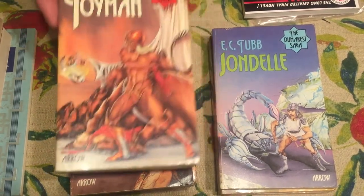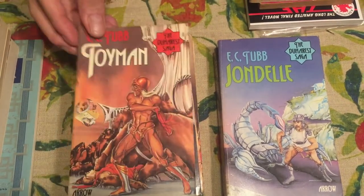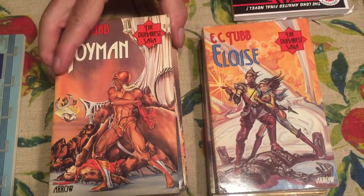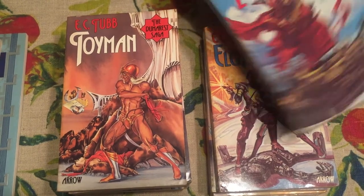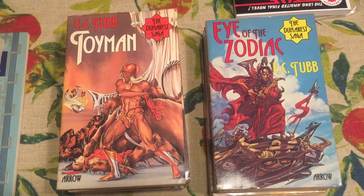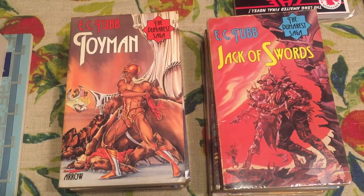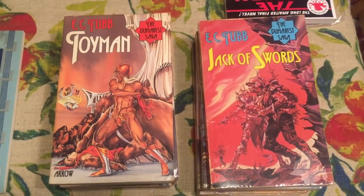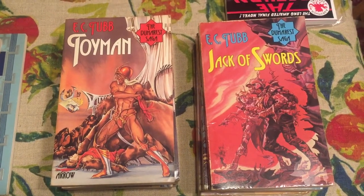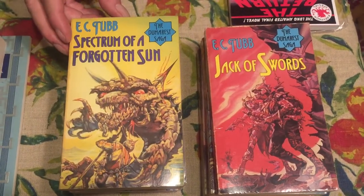Number three is Toy Man. Number twelve is Eloise. Number thirteen is Eye of the Zodiac. Number fourteen is Jack of Swords. As you get up to the higher numbers they get more difficult. Arrow published these in the United Kingdom — they weren't available in the United States. A really stunning cover for number fifteen, Spectrum of a Forgotten Sun.